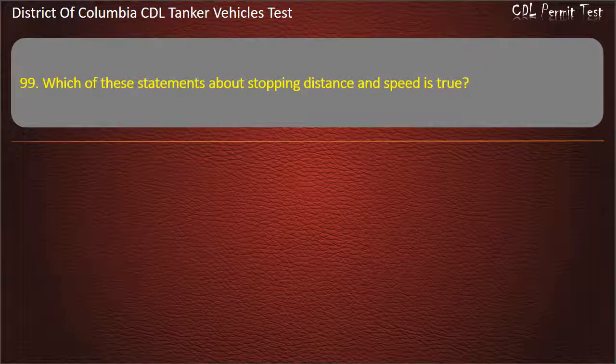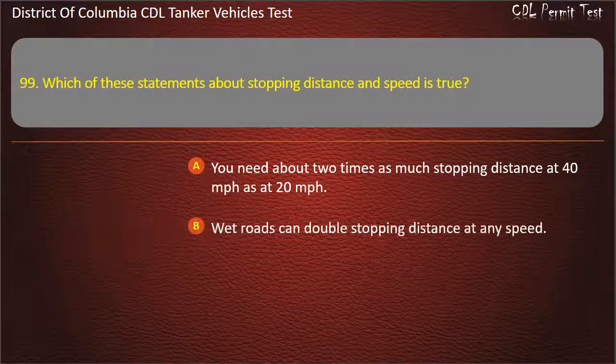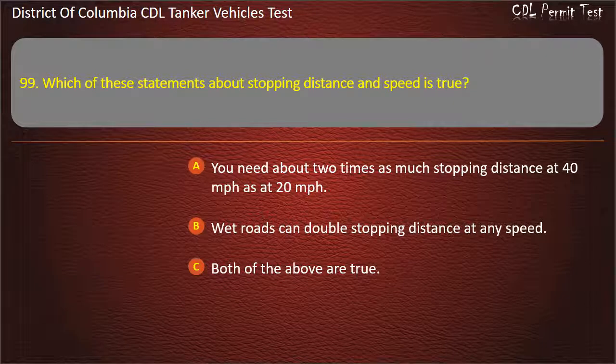Question 99: Which of these statements about stopping distance and speed is true? Options: You need about two times as much stopping distance at 40 miles per hour as at 20 miles per hour; Wet roads can double stopping distance at any speed; Both of the above are true. Answer: Wet roads can double stopping distance at any speed.